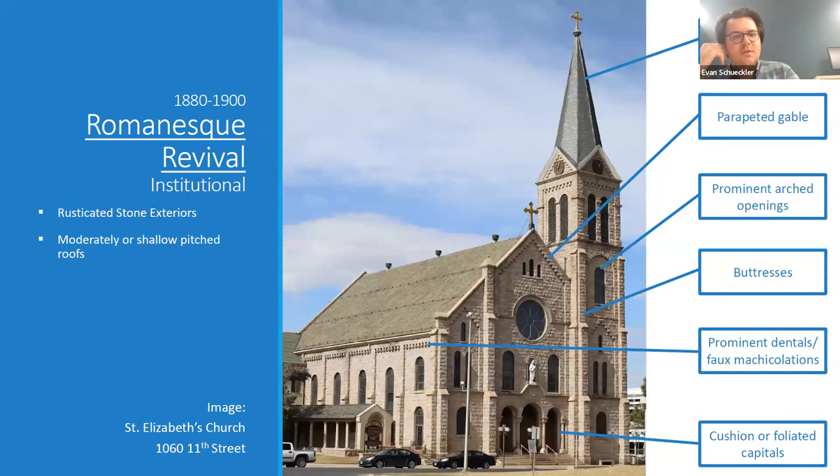Romanesque Revival was quite common for institutional buildings. Here we have St. Elizabeth's Church in Auraria. You can see the same features of rusticated heavy stone exterior, but with more church-specific elements like buttressing, a rose window, and lancet windows. I'll also draw your attention to the entrance at the bottom center, which is a good example of the Romanesque feature of the fully rounded arch, as opposed to the pointed arch of the Gothic style. The columns are vaguely classical but have what's called a cushion capital, which is really distinctive to the Romanesque Revival.